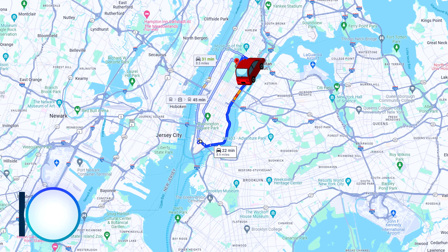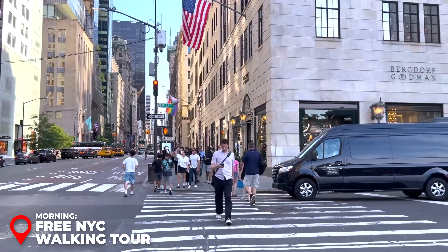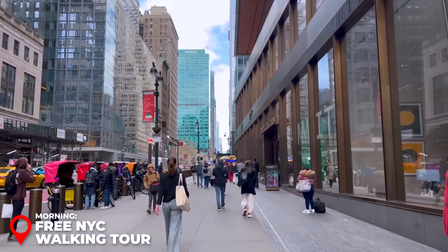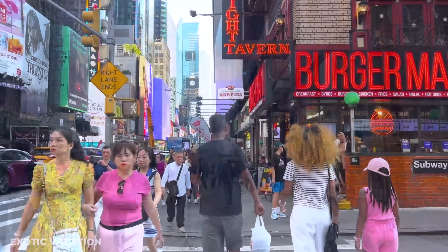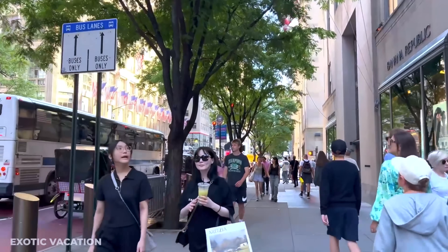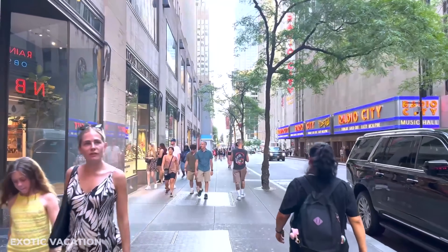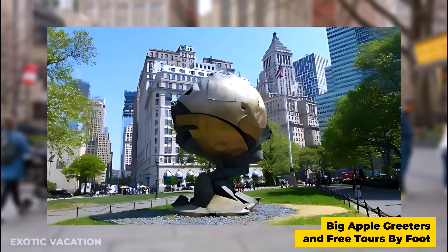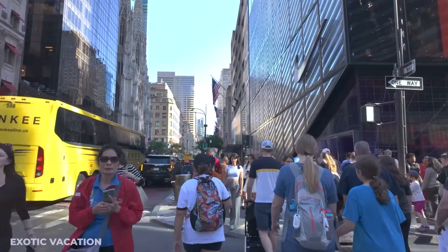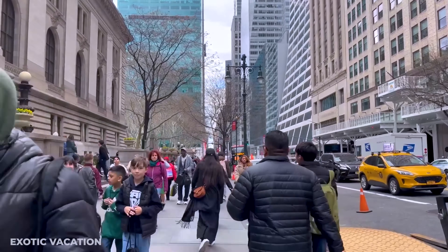Start your NYC adventure on the right foot with a free walking tour run by locals who volunteer their time. It's the perfect way to get to know the city, and you'll be exploring with fellow travelers, which is a great way to make new friends. The two best-known companies offering free tours in New York City are Big Apple Greeters and Free Tours by Foot, which has a wide range of daily scheduled tours.